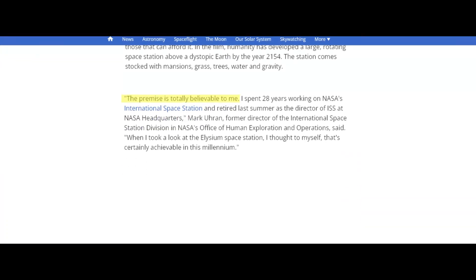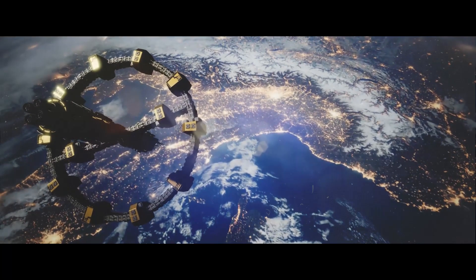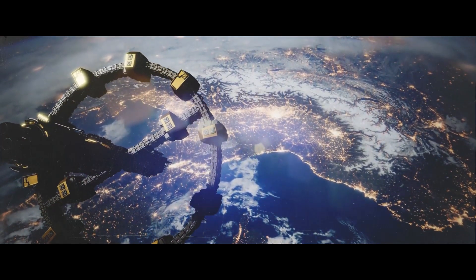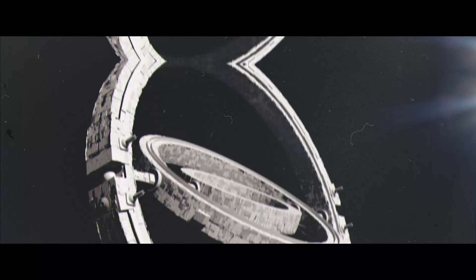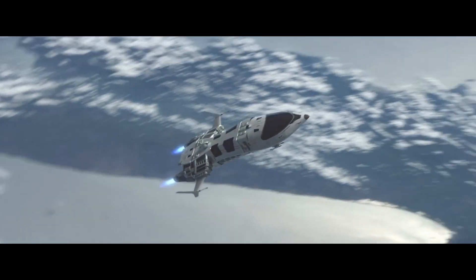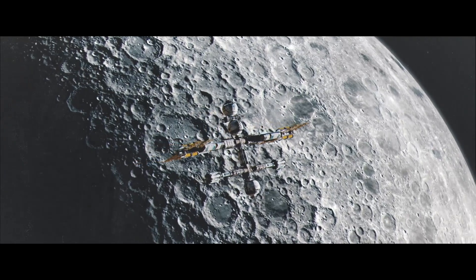Mark Uron, former director of the International Space Station Division and NASA's Office of Human Exploration and Operations, said: 'When I look at the Elysium space station, I thought to myself, that's certainly achievable in this millennium.' The actual process of building an Elysium-like space station would require major advances in humanity's ability to live in space for an extended period. Contrary to the movie's timeline of 150 years, it would probably take at least 500 years. Scientists would need to develop a new kind of propulsion that could haul enough material into orbit — you probably couldn't do it with chemical propulsion.